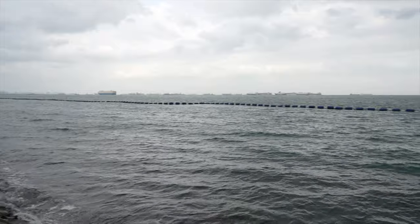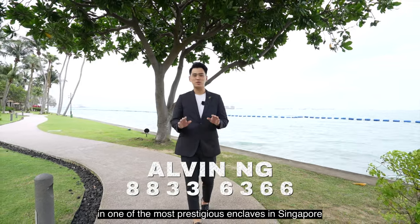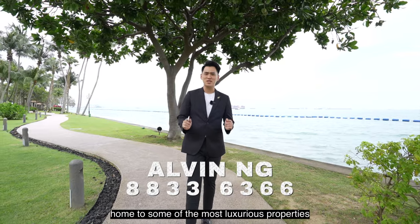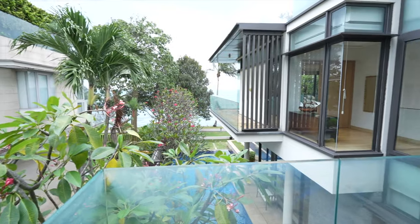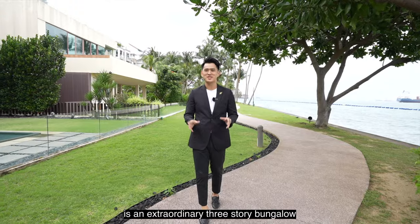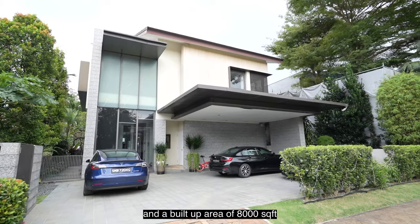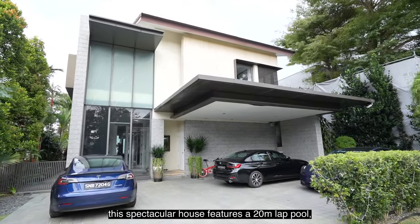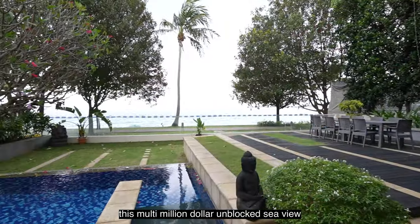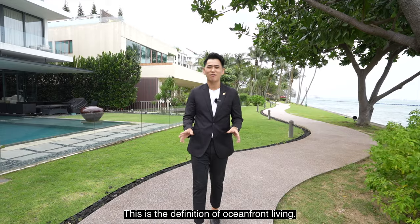Hi guys, this is Alvin and today I'll be bringing you on a home tour in one of the most prestigious enclaves in Singapore. Yes, you are right — we are in Sentosa Cove, home to some of the most luxurious property in Singapore. What we have here today is an extraordinary 3-storey bungalow situated along Ocean Drive, with a land size of 7,709 square feet and a build-up area of 8,000 square feet. This spectacular house features a 20-metre lap pool, a jacuzzi and, most importantly, this multi-million dollar unblocked sea view which is literally right at your doorstep. This is the definition of oceanfront living.